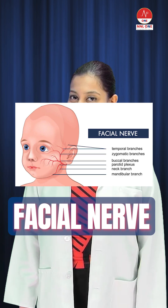So next time you see your reason to smile, just remember it's all thanks to the facial nerve. Stay tuned for more mnemonic nuggets.